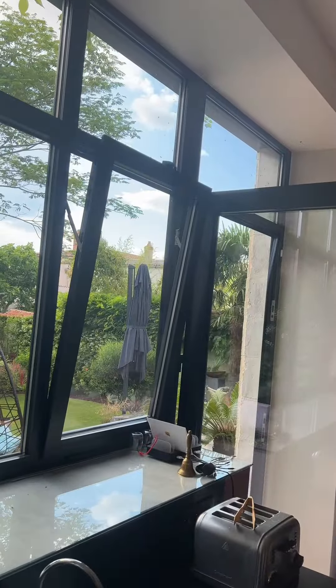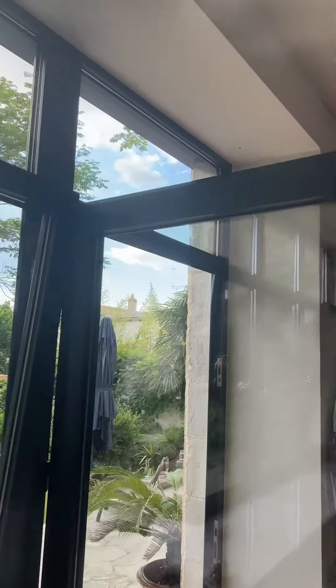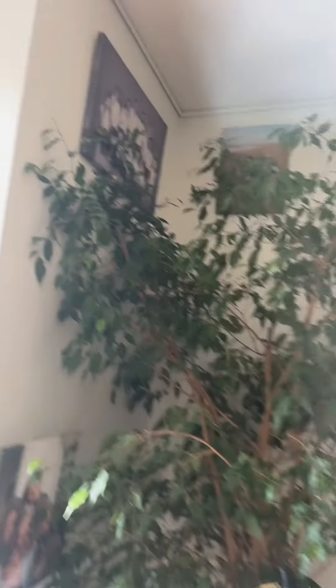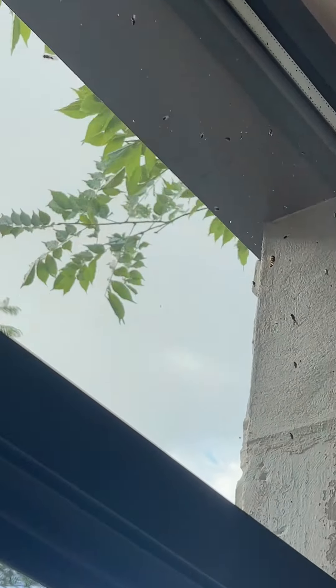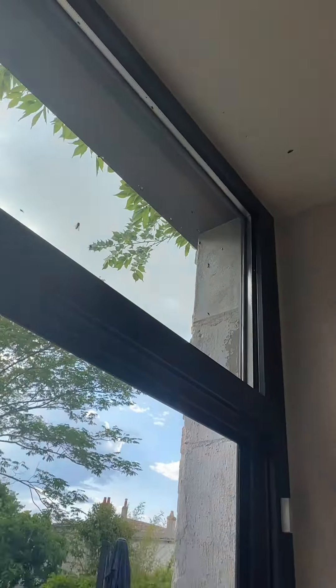Once in a while the heat brings some flies — pesky little things — but rest assured, see up there on the window, as the day cools down they find their way outside. So no worries. We're talking a couple of times per year, so no big deal.